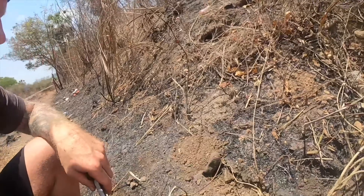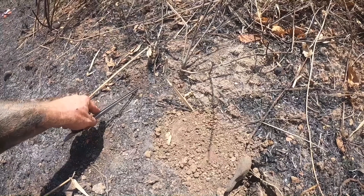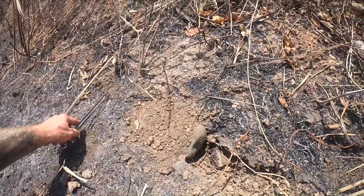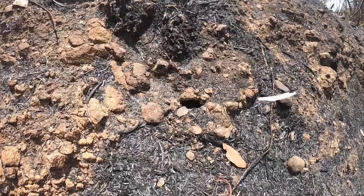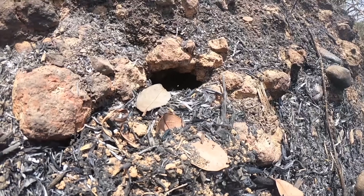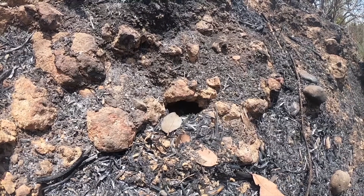Finally I found the Brachypelma Emilia — such a beautiful tarantula! And to keep her safe, I rebuilt her hole. Here's the entrance — I dug all the way till here and she's maybe here, so she's protected again. Never leave a tarantula just out in the field because with this sun she's going to die very quickly. And there's another hole here — I can already see her, but I will not dig her out.